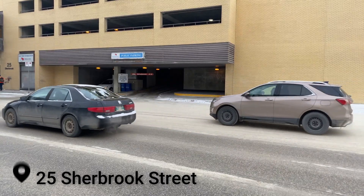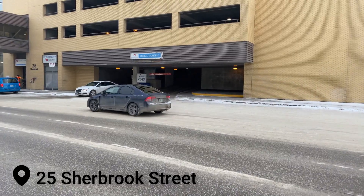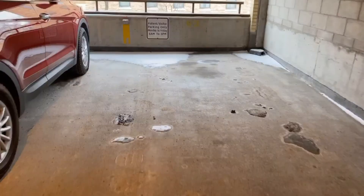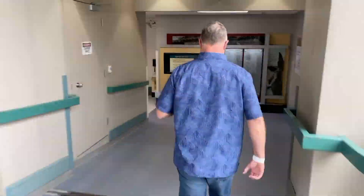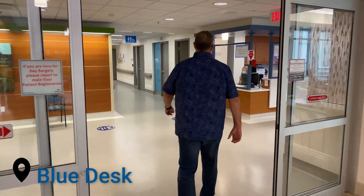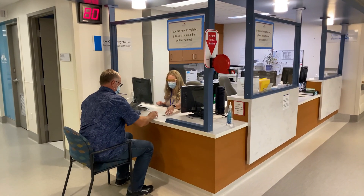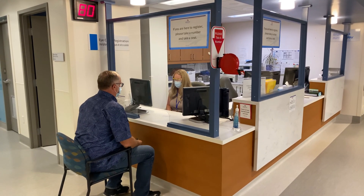If you're driving to the Misericordia, our parkade is located at 25 Sherbrooke Street in Winnipeg. The second level of the parkade, level 2B, is reserved for patient parking. Please proceed to the second floor Bueller Eye Care Clinics, which is directly across from our overpass. At the blue desk, patient registration, you'll need to take a number.